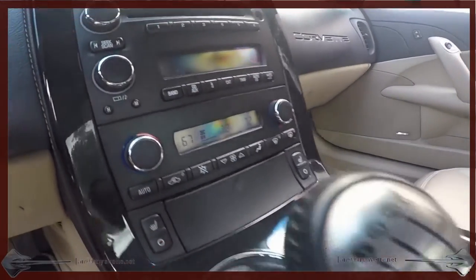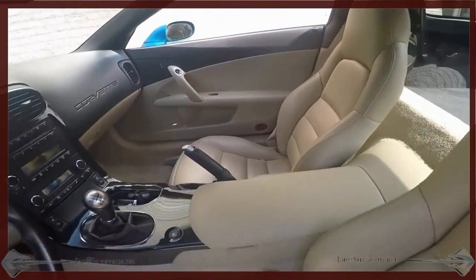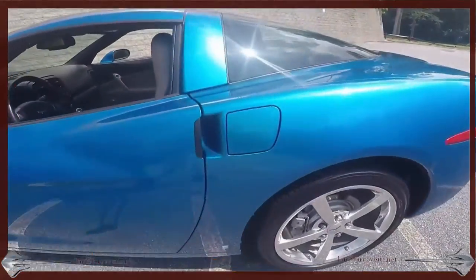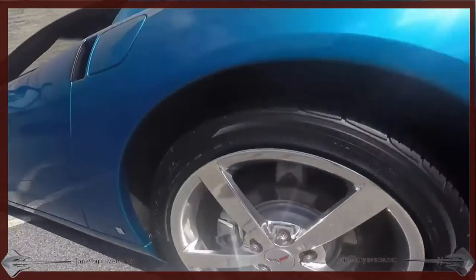It has the heads-up display, as well as heated seats and much more. Look at those beautiful cashmere seats complementing the beautiful Jetstream exterior and the Gumby wheels.